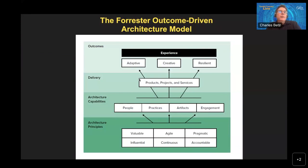Toward that end, we developed the Forrester outcome-driven architecture model. It's not a precise meta-model, but over and over again we've heard that the modern architecture organization needs to be grounded in a foundation of operating principles — we're going to rename that bottom layer to architecture foundation. These are the values and precepts that the modern chief architect would be well advised to keep in mind as they strive to deliver value and also stay out of the dreaded ivory tower syndrome. Architecture needs to have demonstrable value, be agile, pragmatic, influential, continuous, and accountable.